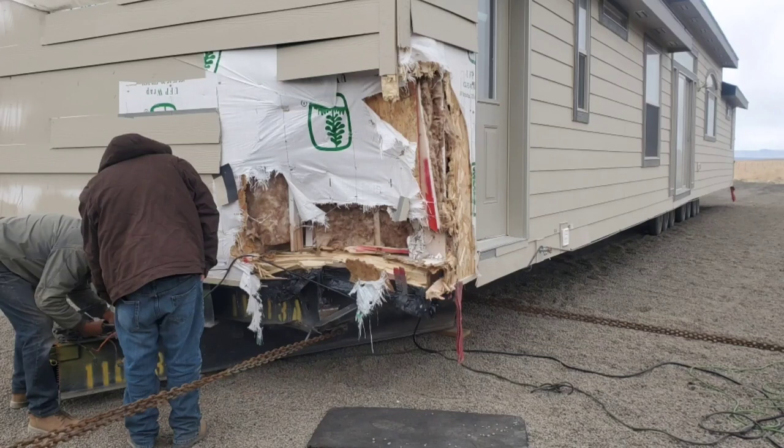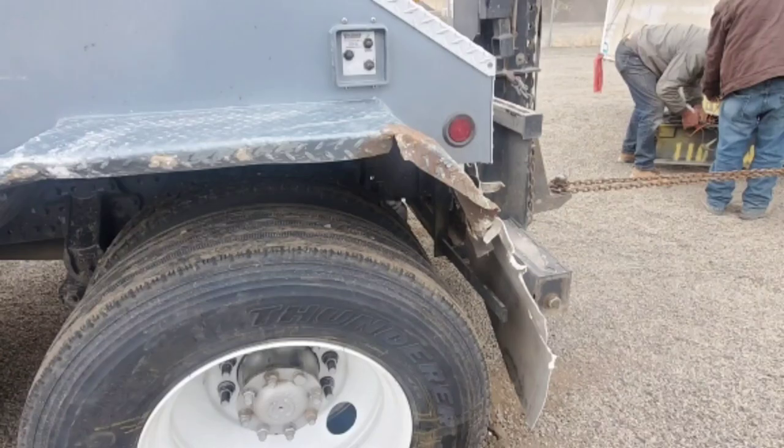Hauling mobile homes can be a task. You never know what can go wrong out there — wind, blowouts, all types of stuff. You also have to have the right permits, the escorts, know your routing and everything. This incident happened on US-95 in Nevada, just before you get up towards Idaho.